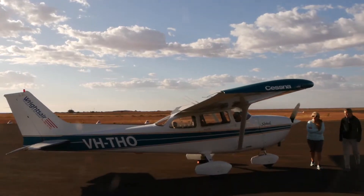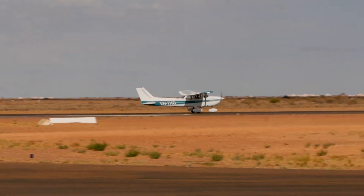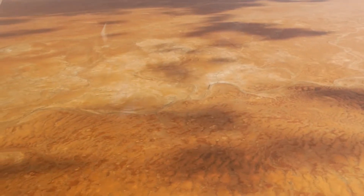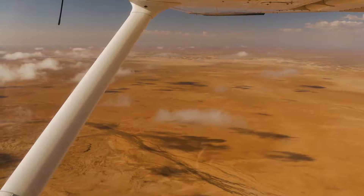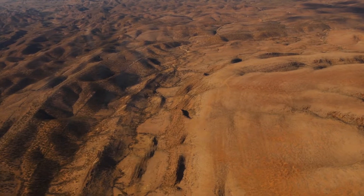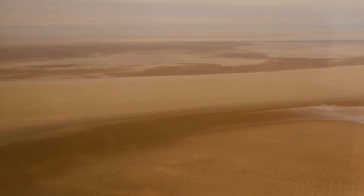It's a fantastic opportunity to see the lake with water. The flight's in a small Cessna, just a four-seater - Sandy and I and the pilot. The first thing we notice is just how far it is even just to get to the lake. It takes over an hour just to reach the edge of the lake. We fly straight to the northern end where the Warburton River is flowing in to the top of the lake.